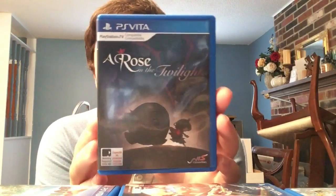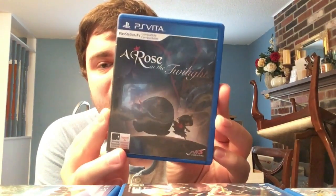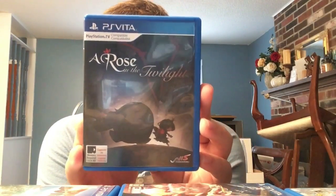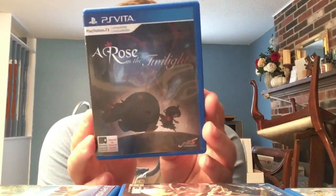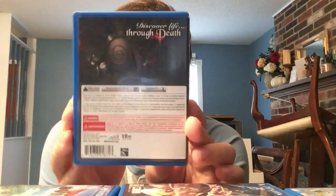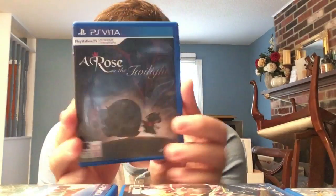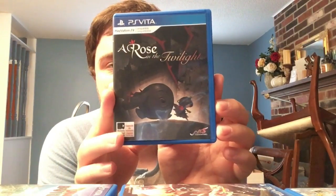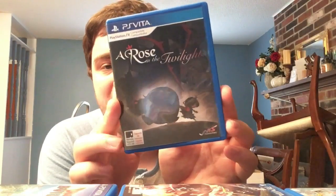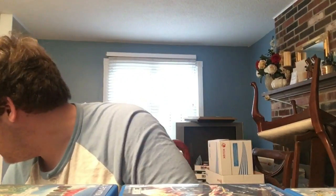Next, a notable release: A Rose in the Twilight - NIS America's first and only ESRB-less game, sold only online. It's from the guys who made Htol#NiQ and Yomawari - more of a horror adventure game with a really cool art style. Notable that it's the only NIS America game without the ESRB rating on it, even though they could have included it. I'm sure it'll get rare.